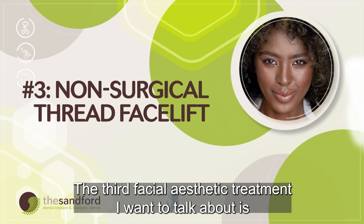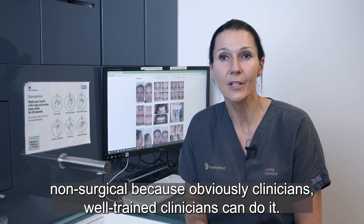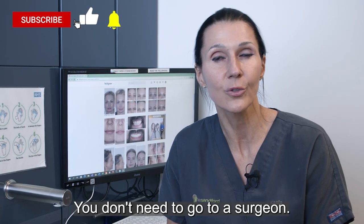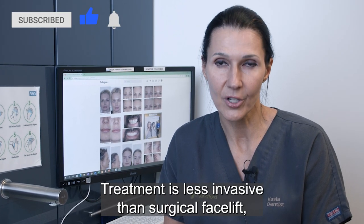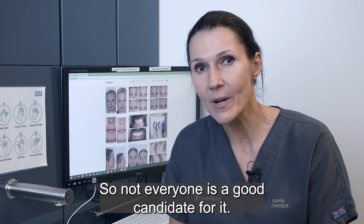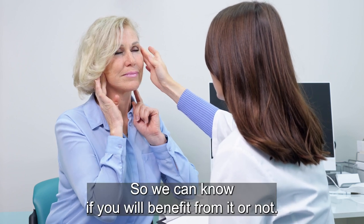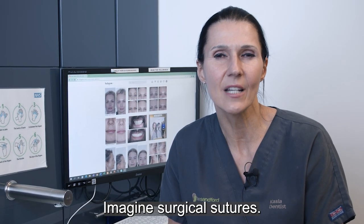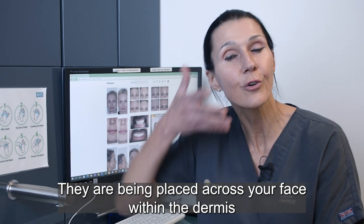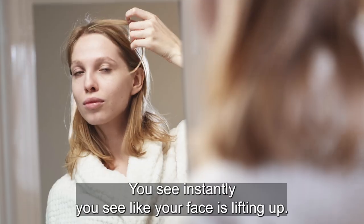The third facial aesthetic treatment I want to talk about is the non-surgical thread facelift. As the name suggests, threads are used to lift your face. It's non-surgical because well-trained clinicians can do it — you don't need to go to a surgeon. The treatment is less invasive than a surgical facelift, but it will not replace surgical facelift, so not everyone is a good candidate. You always need to come for a consultation so we can determine if you will benefit. Threads are like surgical sutures placed across your face within the dermis and under your neck, then tightened — and as it's done you can instantly see your face lifting up.